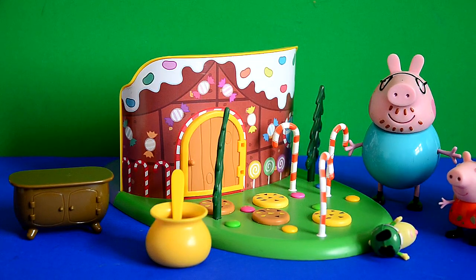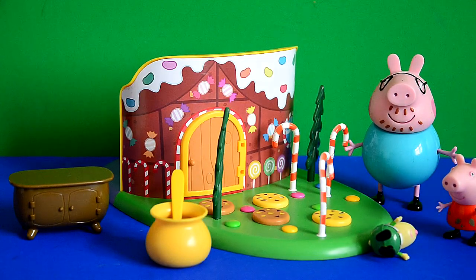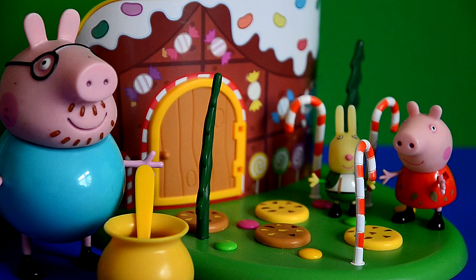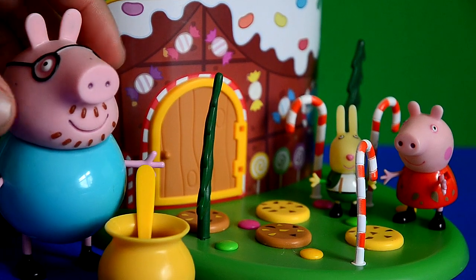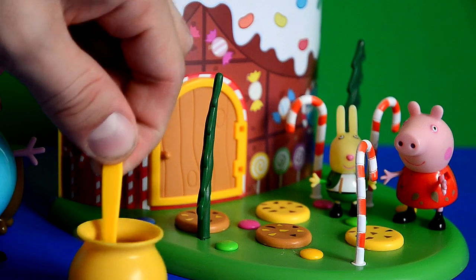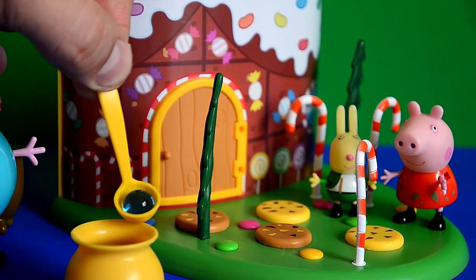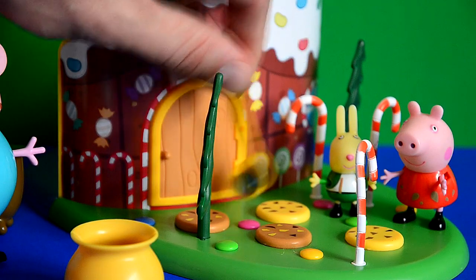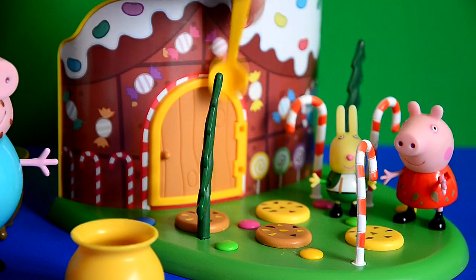Let's go and take a look around the Woodland playset. Look how cool it is. I can see some candy canes, cookies, smarties, and even some Orbeez in the cauldron. Now come on, Daddy Pig, pick one out. So with a helping hand, we pick one of the blue Orbeez balls out of the cauldron and tip it on top of the cookies and the smarties.